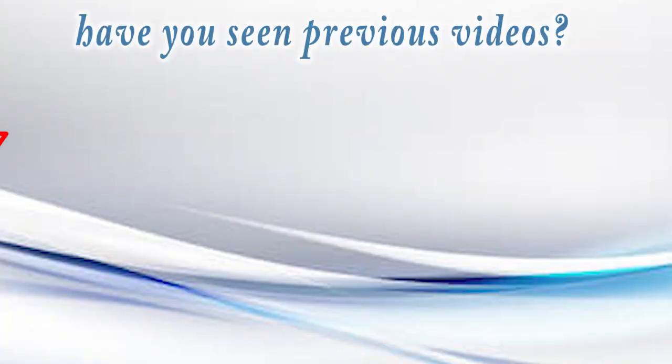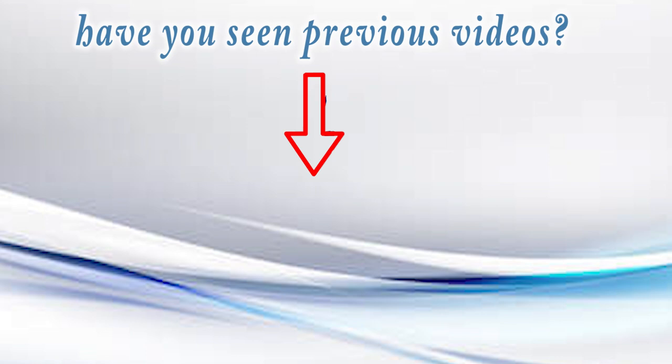Thank you so much for watching this video today. I hope this is helpful and you were able to learn one or two things. If you're still confused about how to shop on AliExpress, leave a comment in the comment section below and let me know what you're confused about — maybe I can film a part two. Please subscribe if you haven't, give this video a big thumbs up, and share with friends and family. I'll talk to you guys in my next video — stay blessed, bye!